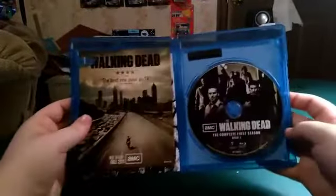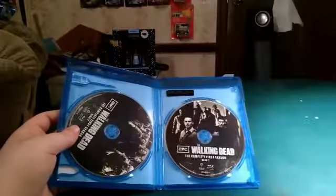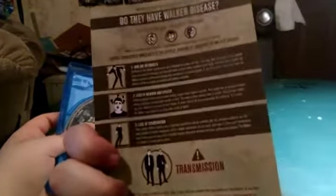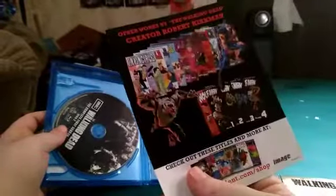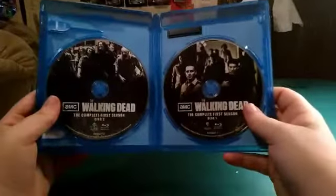Alright, I got it open and this is what the inside of it looks like. You got the best show on TV, and it just tells you about the Walkers. And then you get the comic book series right there. Pretty cool. And then you get The Walking Dead complete first season — disc one and disc two. They're kind of mixed up, but yeah.